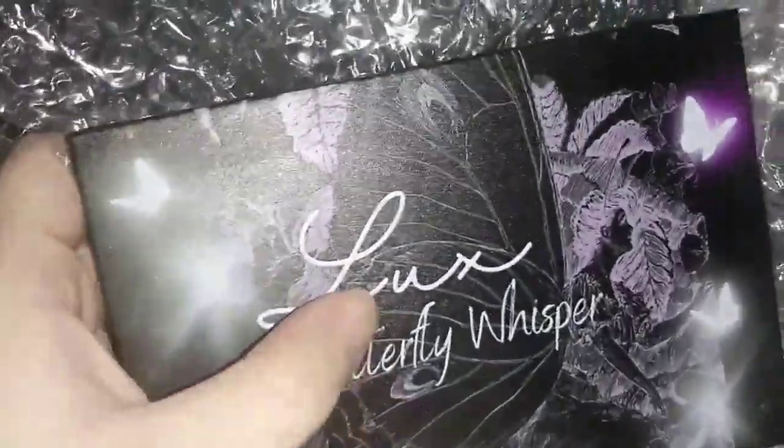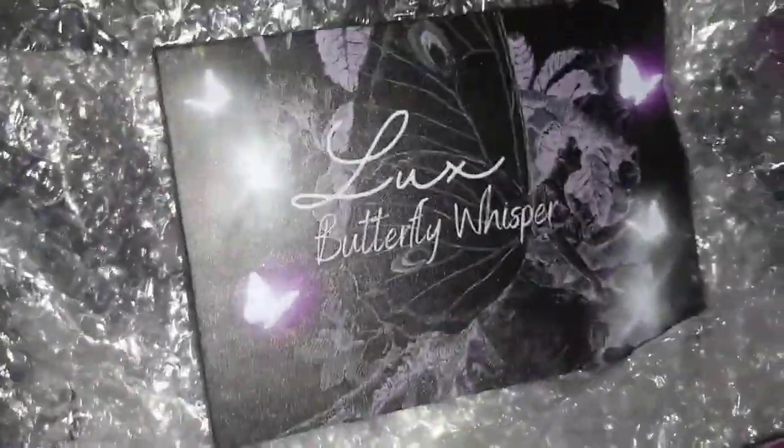She does make her own highlighters, glitters, and lip glosses — handmade, pressed-down highlighters. She did have it in singles, but now she put them all in palettes. This one is called Butterfly Whisper, I think. It's wrapped up very nicely. I'm so excited to see it in person. She said I'm going to love it. Look — it's so cute! The packaging design is really cute. Butterfly Luxe, Butterfly Whisper. This is so pretty!